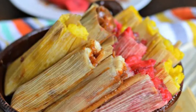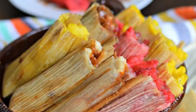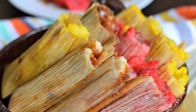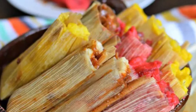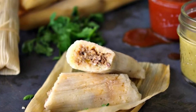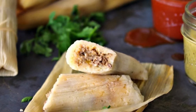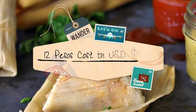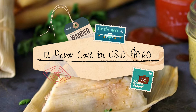Often accompanying tamales is atole, a hot corn-based drink sweetened with unrefined sugar and flavored with vanilla and cinnamon. Surprisingly, it's not as sweet as you might imagine. Atole is especially popular around the Christmas holidays. In Mexico City, you'll find vendors selling tamales and atole from the early hours of the morning, perfect for an on-the-go breakfast for locals heading to work. Cost in local currency: 12 pesos. Cost in U.S. dollars: 60 cents.